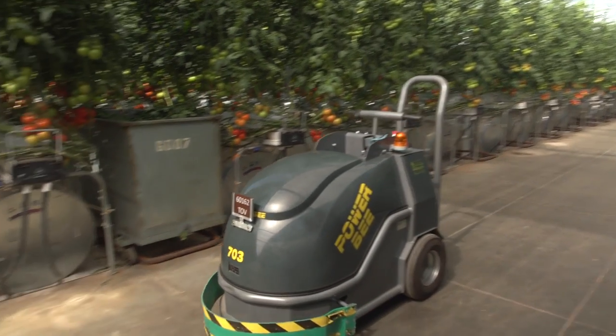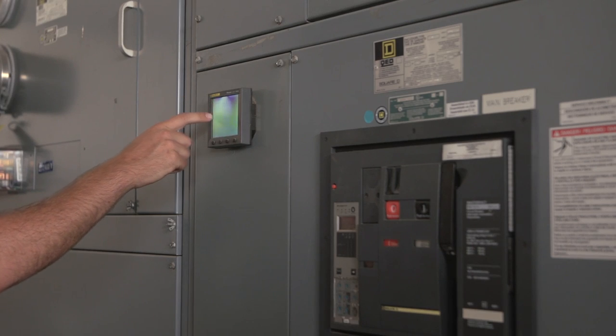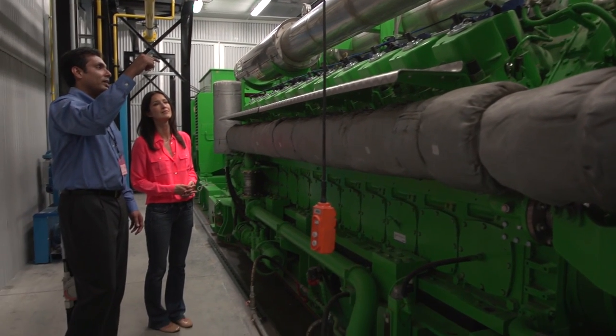The 8.8 megawatts generated can cover the energy needs of the farm, and any excess is fed back into the grid. This engine is the first of its kind in the US.